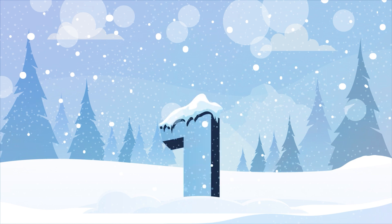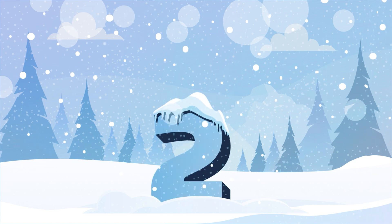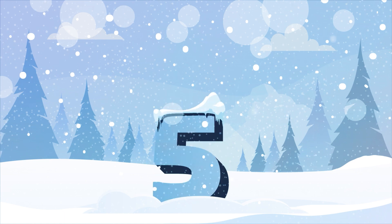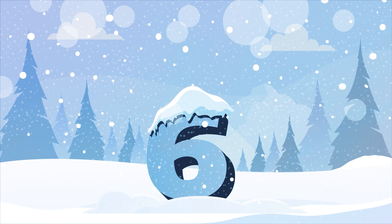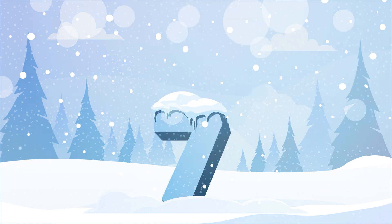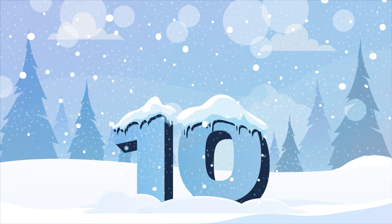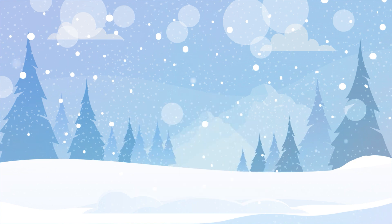Hey, Sprouts! Let's count to ten. One, two, three, four, five, six, seven, eight, nine, ten. Great job, Sprouts!